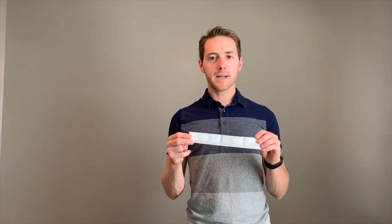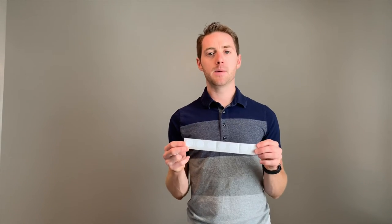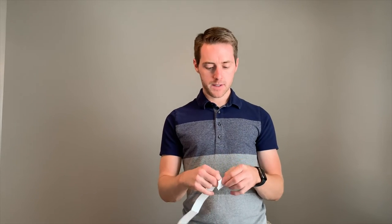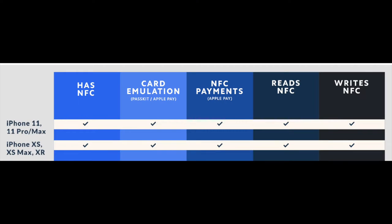I actually got these NFC stickers on Amazon — it's a pack of 10 and it only costs eight dollars. So if the sticker wears off over time, since it is adhesive, you can just buy more. Eight bucks for ten of them is super cheap and affordable.